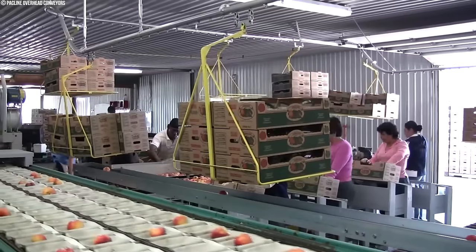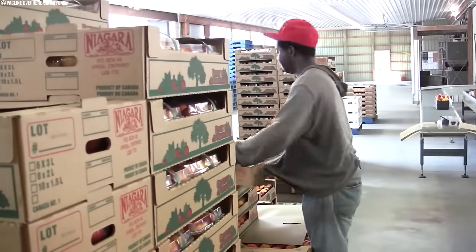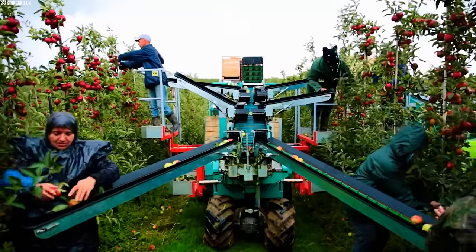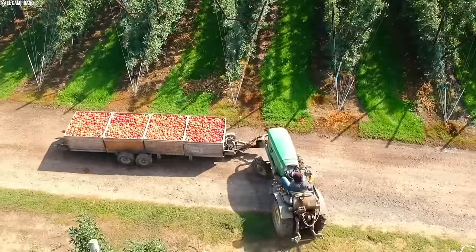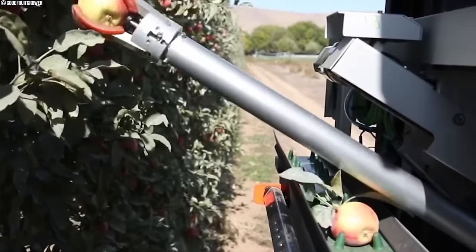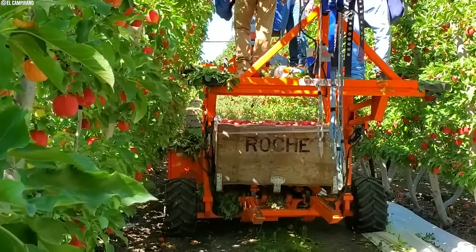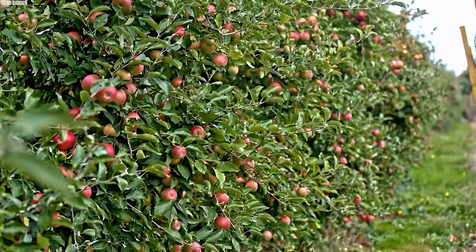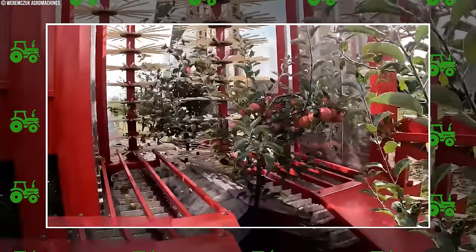Despite these advantages, mechanization also comes with its share of disadvantages. One of the primary drawbacks is the high upfront cost associated with purchasing and maintaining specialized harvesting machinery. This investment can be substantial, making mechanization a more viable option for larger farms with greater financial resources at their disposal. Moreover, mechanized harvesting may not be suitable for all apple varieties or orchard layouts. Certain delicate apple types or orchards with smaller, more closely spaced trees may not be well suited for the use of shaking machines or other mechanized equipment.